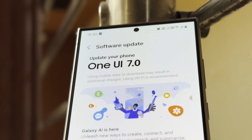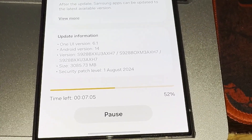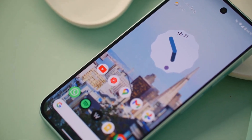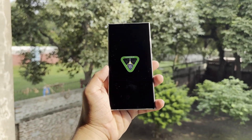Samsung seems to be moving ahead with developing One UI 7, but it's hard to predict exactly when the beta will launch for the S24 series. It looks like the delay in the One UI 7 beta might have something to do with Android 15. The Pixel 9 series, which launched last month, came with last year's OS instead of the latest version, hinting that Google may still be finalizing Android 15.